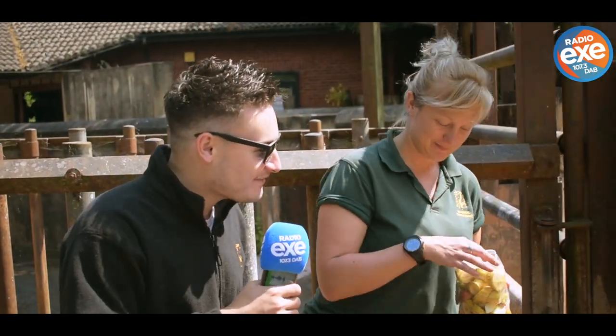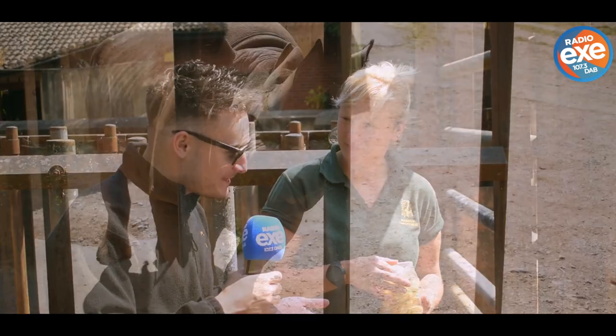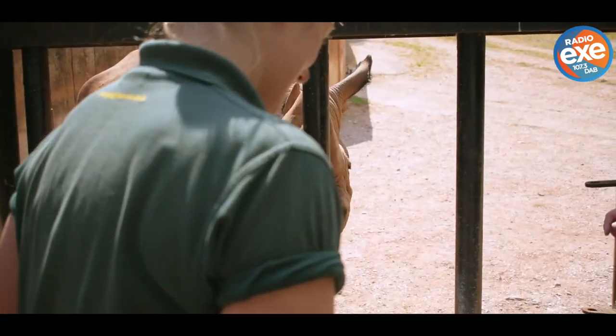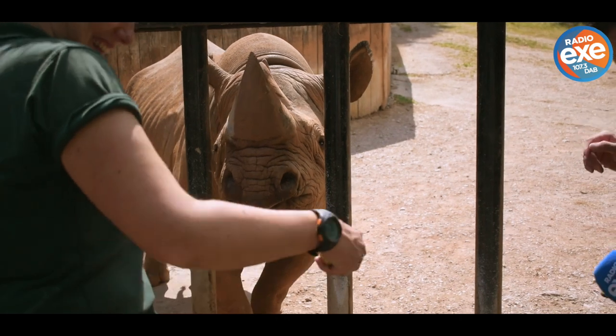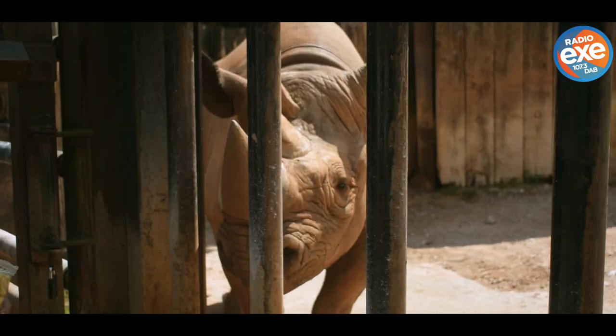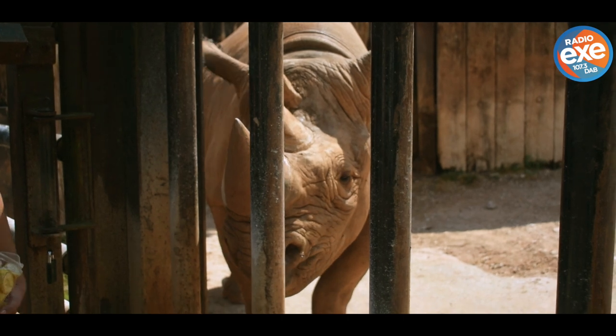Here at the Rhino Experience at Paynton Zoo, Cindy tells us what goes into this experience. People don't necessarily expect to get so close. They think they'll provide food and hear about the rhinos, but they don't expect to get really close — because these are black rhinos, not only critically endangered but also quite dangerous.